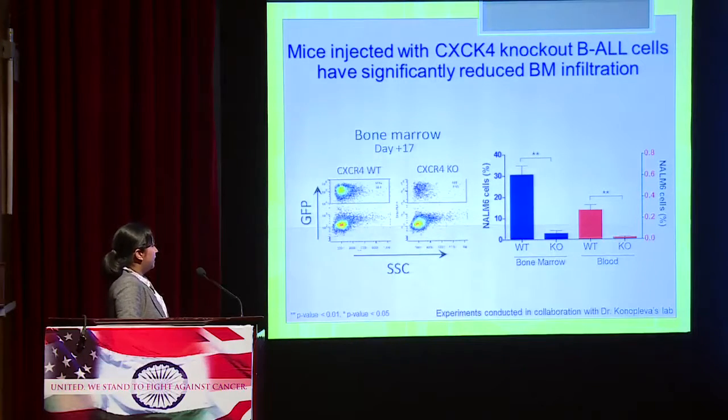We analyzed leukemia cells in the blood and bone marrow. At day 17, the bone marrow dot plots showed that CXCR4 wild-type mice had significantly more GFP-positive leukemia cells than knockout mice. Three mice per group were represented, and there was a highly significant reduction in leukemia cells in the bone marrow. A significant reduction in leukemia cells in the blood was also observed.